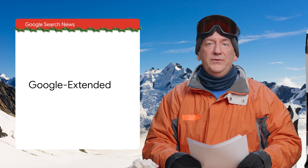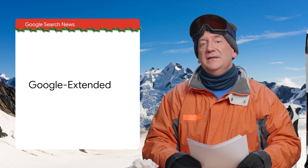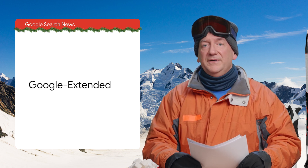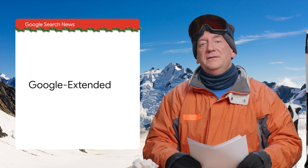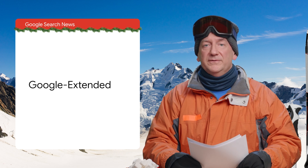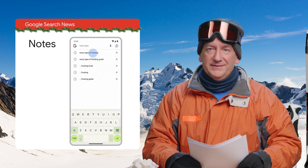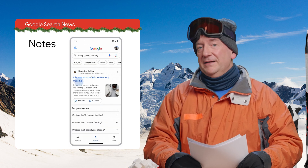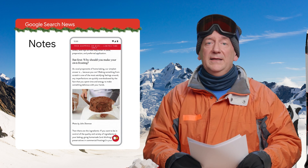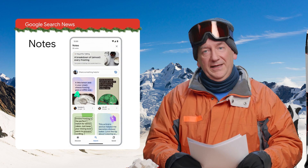We added Google Extended, a new user agent for robots.txt. Web publishers can use it to manage whether their sites help improve BARD and Vertex AI generative APIs. I'll add a link to the announcement and one to a recent presentation on AI web publisher controls. Then we launched Notes, a way of sharing knowledge right on search. It's currently an opt-in experiment in Search Labs and initially available in the United States and India. If you're in those countries and you're keen, give it a shot.